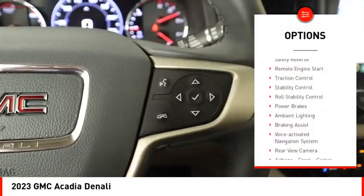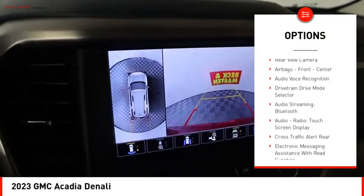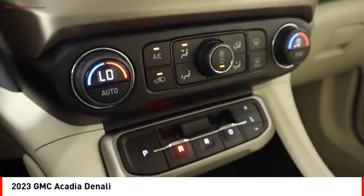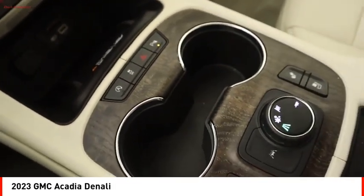Power windows with safety reverse, remote engine start, traction control, stability control, roll stability control, power brakes, ambient lighting, braking assist, voice activated navigation system, and rear view camera.